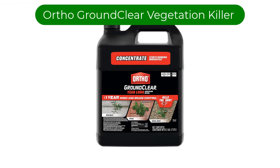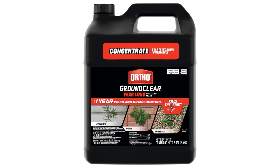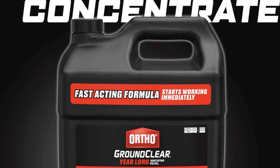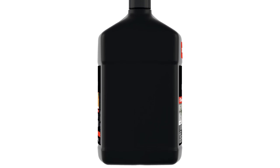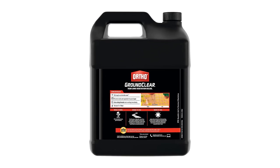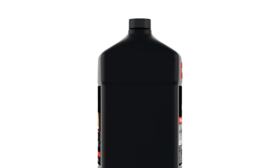Number 2. Our second best pick is Ortho Ground Clear Year Long Vegetation Killer. Weeds popping up along walkways, the patio, or the driveway present their own challenges, and you can eradicate them quickly with this weed control. Unlike many formulas intended for hardscapes, it contains no harmful glyphosate. This concentrated formula comes in a one-gallon container that makes up to 21 gallons of spray and treats more than 20,000 square feet, larger than a hockey rink.